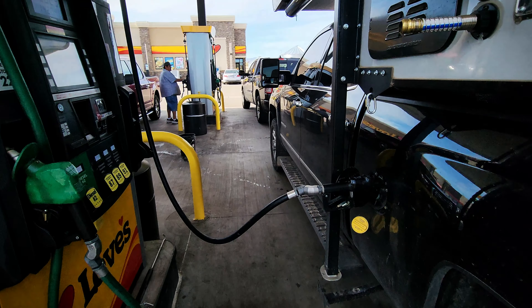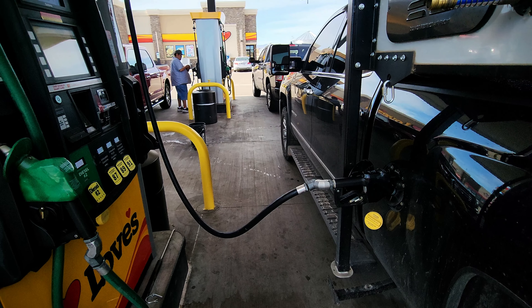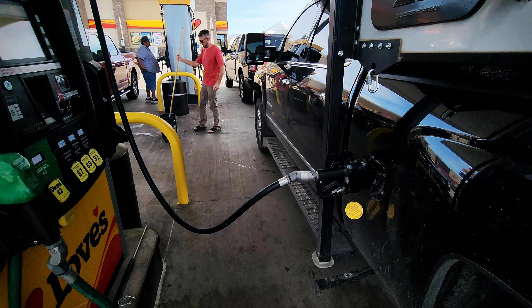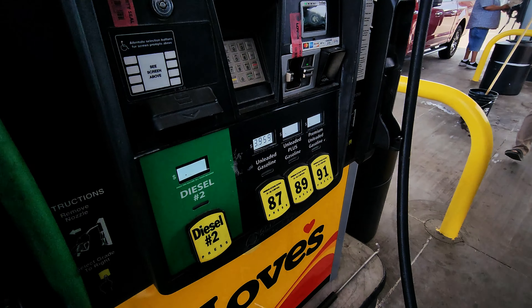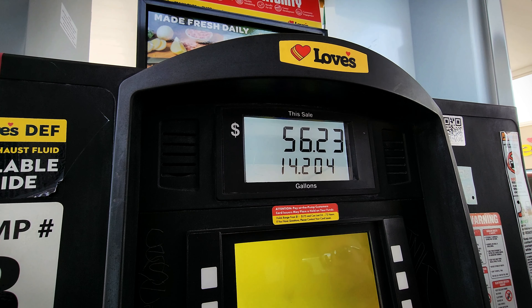We're at a Love's gas station near Prescott, Arizona. We paid $3.95 a gallon and put in $36. We have about an hour and a half drive now and we are staying by Apache Junction, which is east of Phoenix.